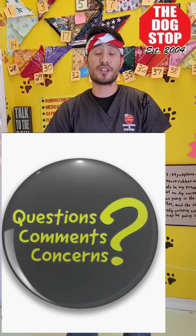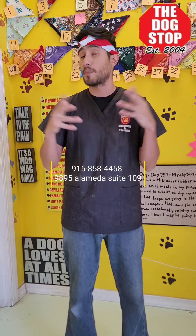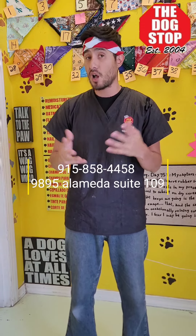If you guys have any questions or concerns you are always more than welcome to call us. If your dog needs to be groomed, bathed, and brushed out, that's the best way to keep them cool as well. Call and make the appointments, we'll get you guys situated. Bye!